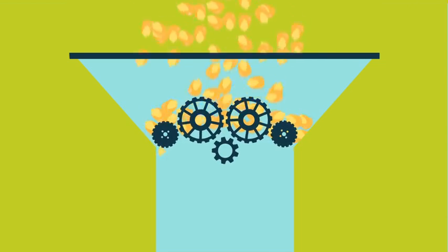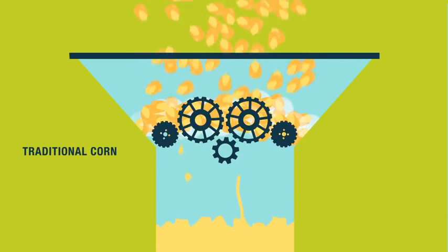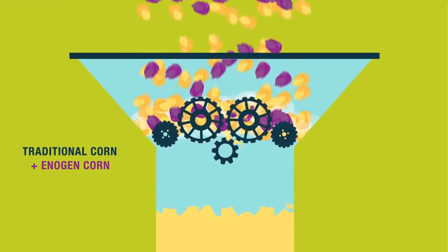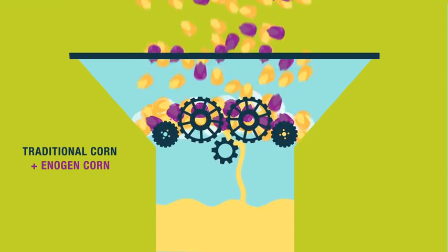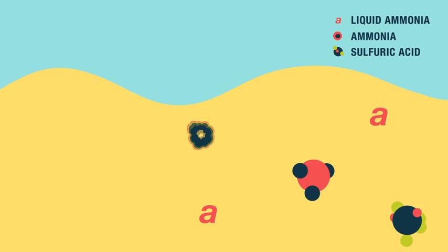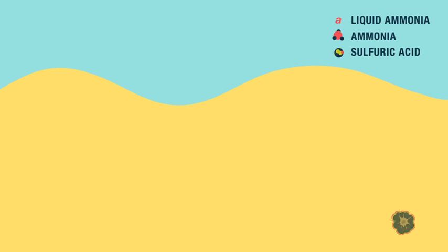The production gains all stem from viscosity. When you mill traditional corn, the slurry is thick. But when it's combined with antigen corn, unique enzyme activity makes the slurry far, far more fluid. This lets you reduce or even eliminate liquid alpha amylase as well as other chemicals.